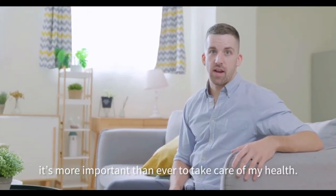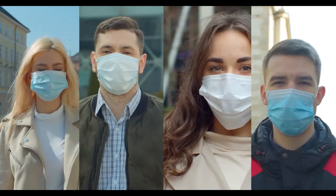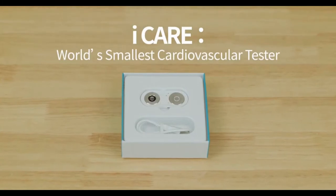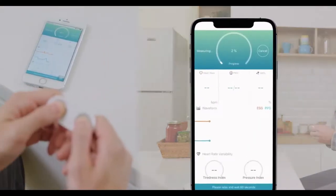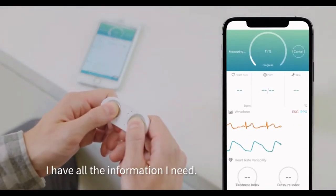Nowadays, with COVID-19, it's more important than ever to take care of my health. Let me introduce Eye Care, your pocket health assistant. I always start my day with Eye Care — it's so easy to use. In just 60 seconds, I have all the information I need.